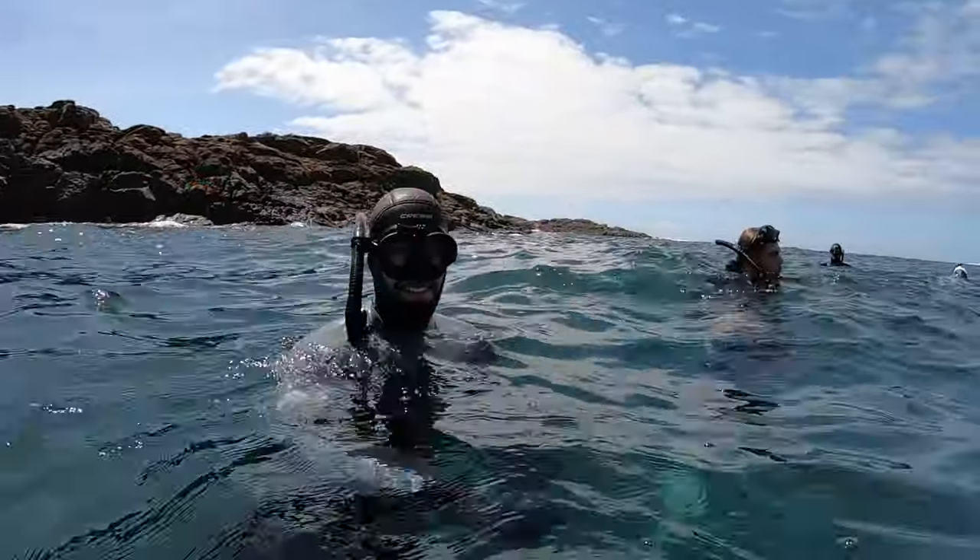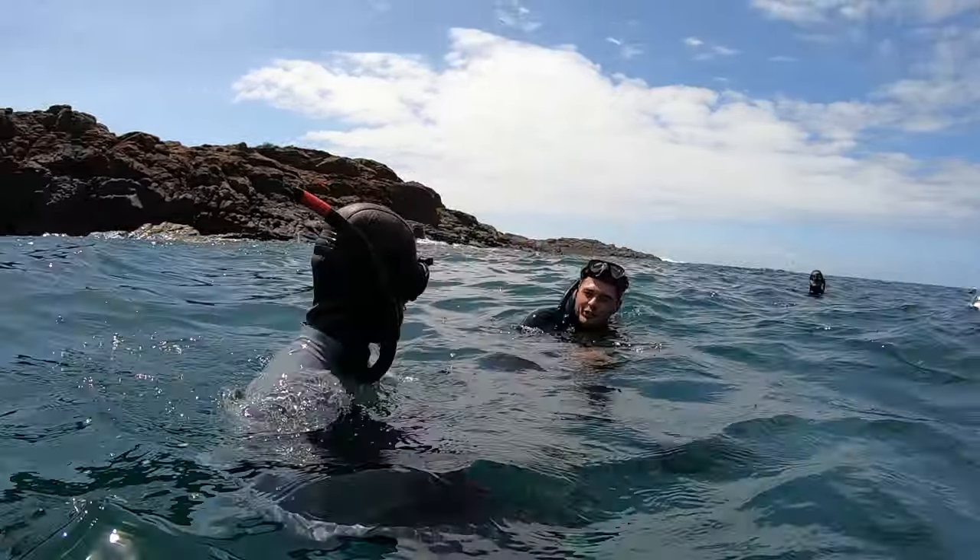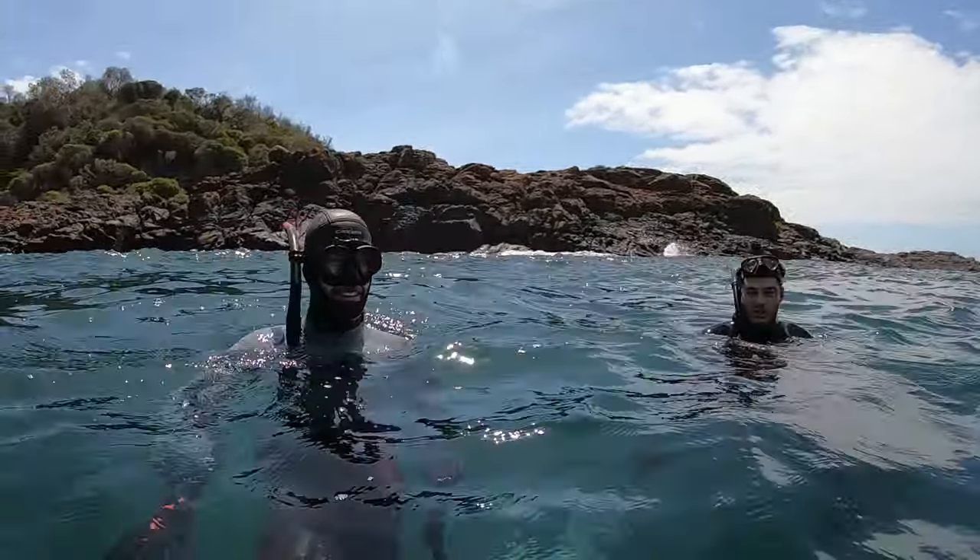That's sick! Pretty friendly sharks! Look how friendly, how chill they are, right? Totally just drifting around.